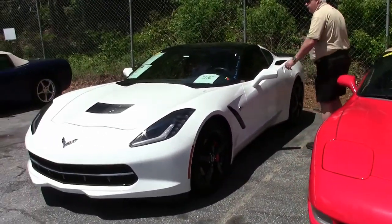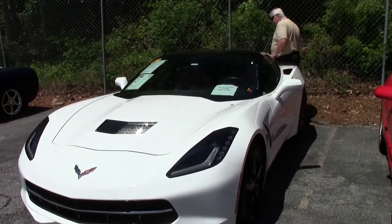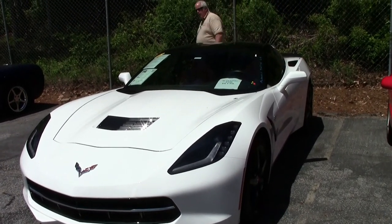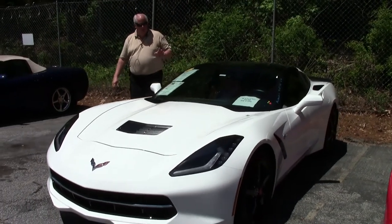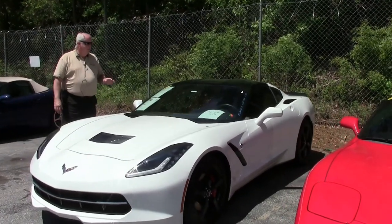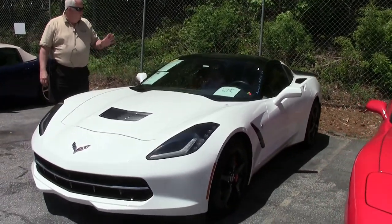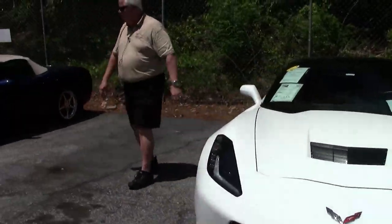Here you've got a C7 folks, the new body style. This is the white with the adrenaline red. It is the 2015 LT1 with a 1LT package, black wheels. This just came in.